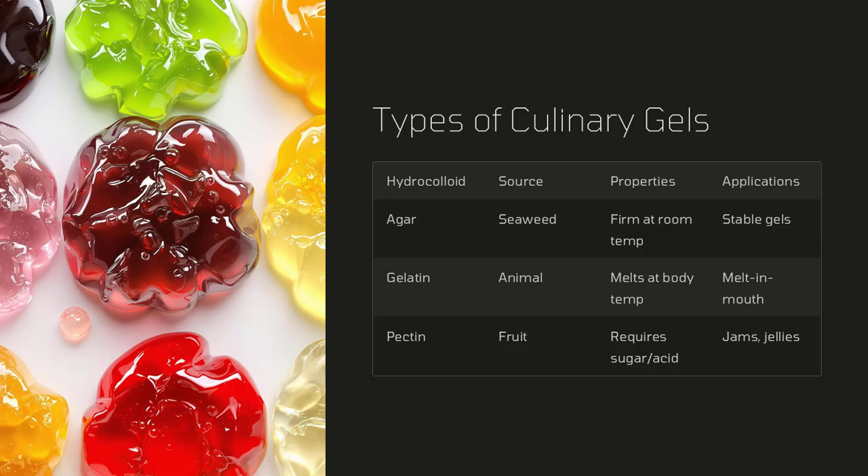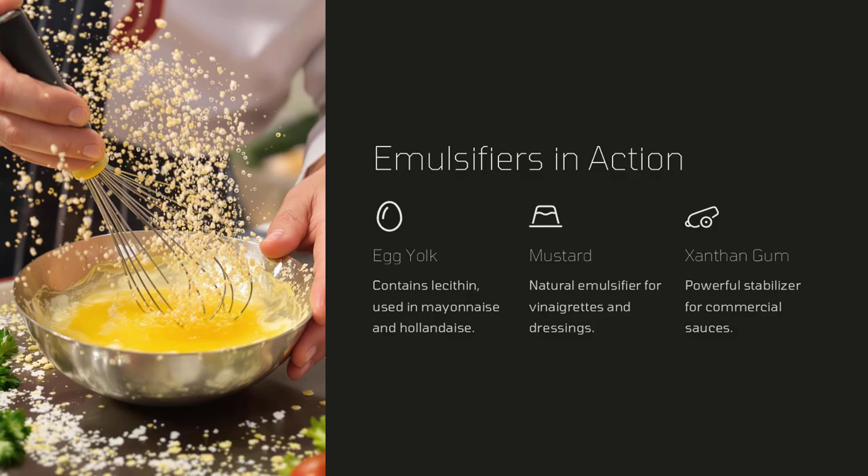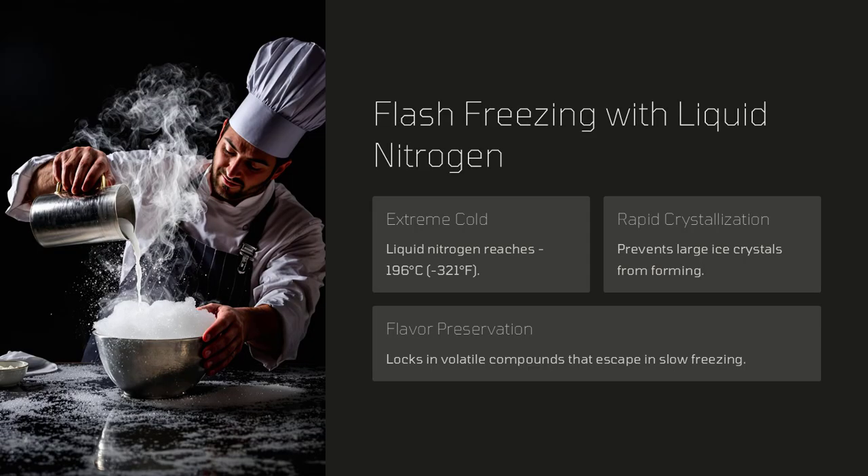How can chemistry change the way we cook? One clear example is the use of hydrocolloids — substances like agar, gelatin, or xanthan gum — to alter the texture of liquids. By adding these agents, a liquid can be transformed into a gel, a foam, or even a liquid that behaves more like a solid, offering new ways to present dishes.